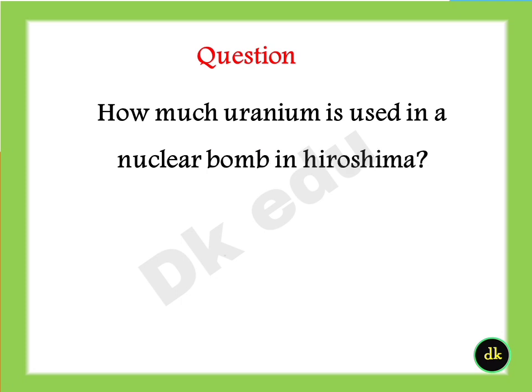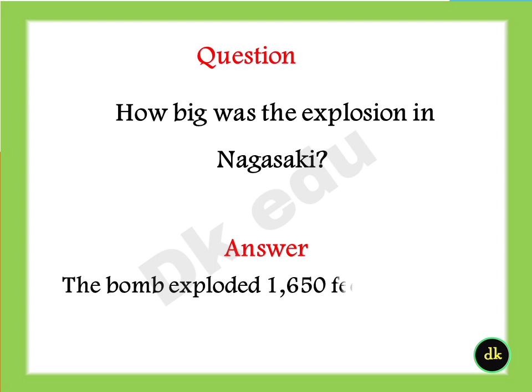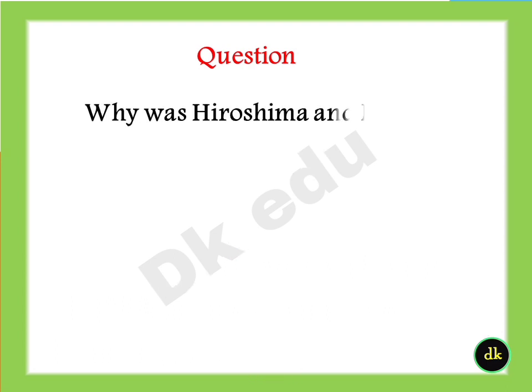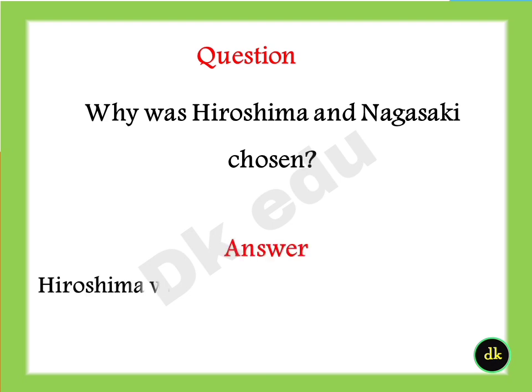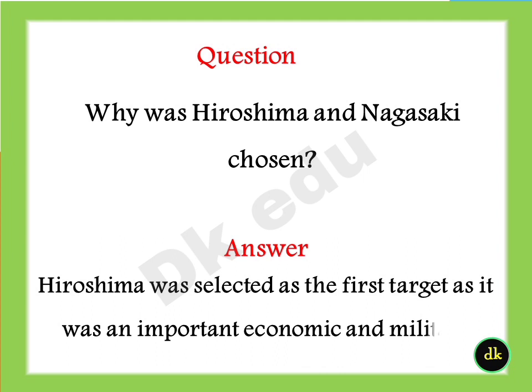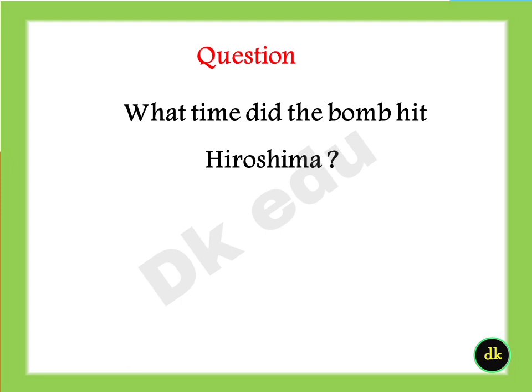How much uranium is used in the nuclear bomb in Hiroshima? Answer: 64 kilograms. How big was the explosion in Nagasaki? The bomb exploded 1,050 feet above the slopes of the city with a force of 21,000 tons of TNT. Why were Hiroshima and Nagasaki chosen? Answer: Hiroshima was selected as the first target as it was an important economic and military hub.